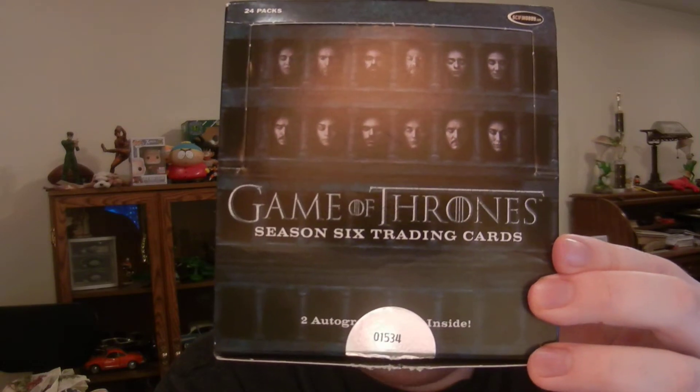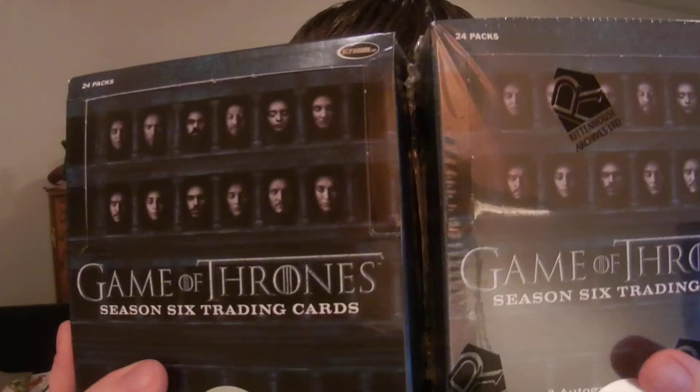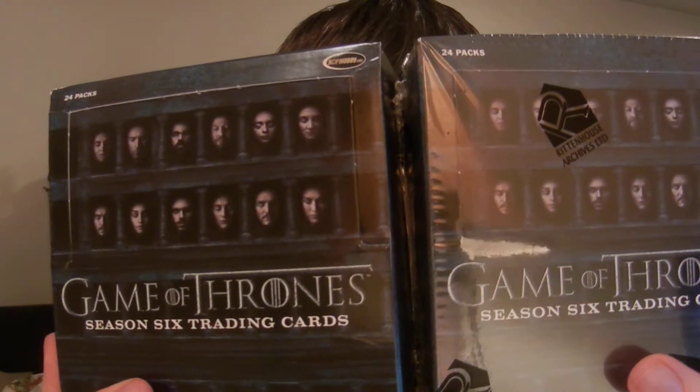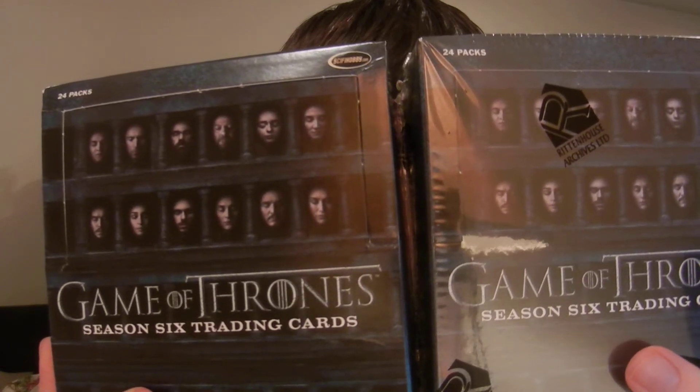What up YouTube? Wesker Griff coming back with a box break recap for Season 6 of Game of Thrones from Rittenhouse Archives. If you checked out my last video, you know that I picked up two boxes for $45 a box off eBay. Got a really great price on these boxes, so I couldn't pass it up.